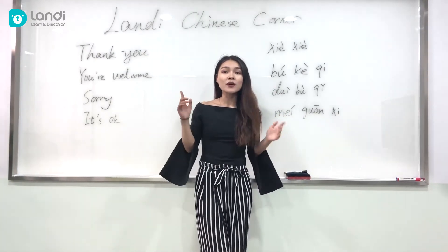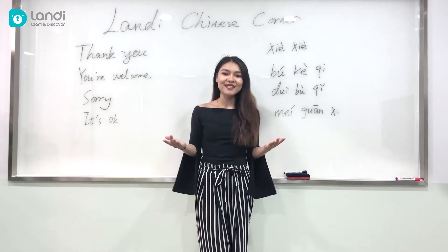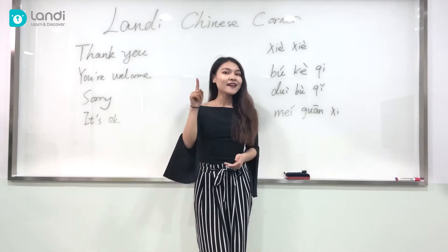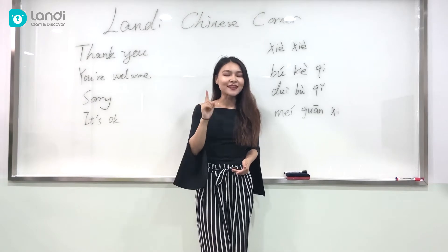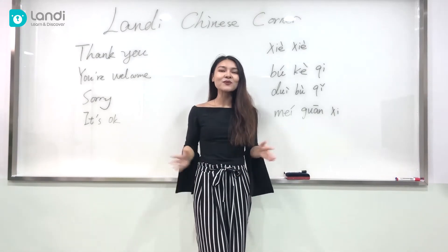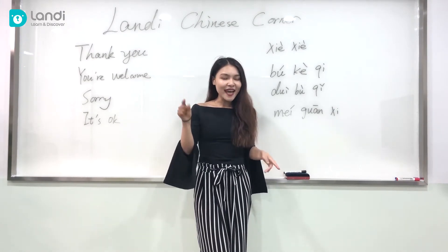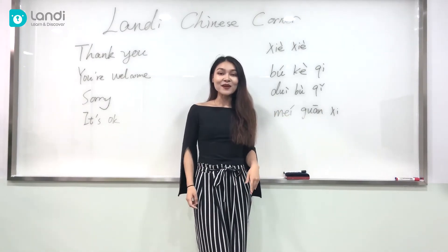First of all, I want to say thank you so much for all of your feedback from last video — we truly appreciate all your support. I heard some of you think last episode was a little difficult, so in today's video we're going to talk about something very simple, important, and commonly used: expression manners.